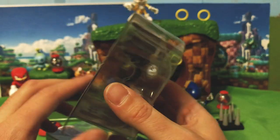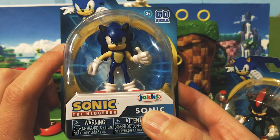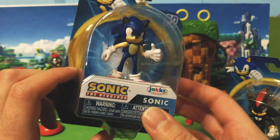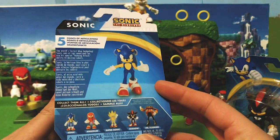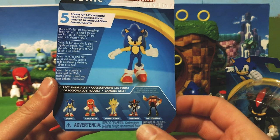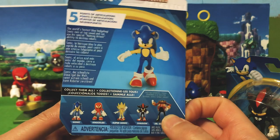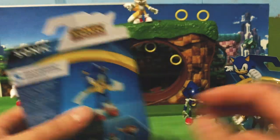I do want to thank everybody who pointed out that Wave 2 Sonic is a different Sonic figure — it is not the exact same one as Wave 1. I'm not sure about Knuckles, but looking at the pictures I think it is the same exact Knuckles figure. Correct me if I'm wrong — I have not found Knuckles in stores yet, so we'll find out soon enough.